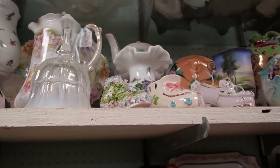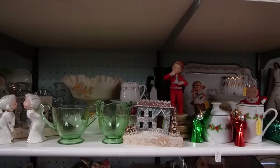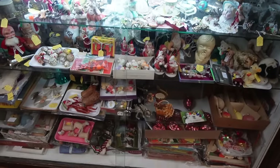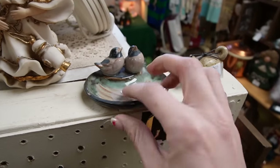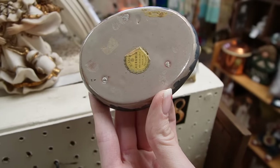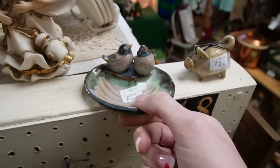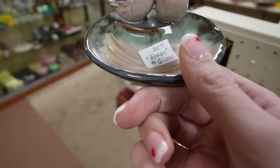Here's a little German elfin ware shoe. I love the Christmas stuff here — it's so great. Here's a darling little bird trinket dish. What is that? Oh, it's made in Denmark! I did not know that when I picked it up, but I absolutely love the little birds. They're very sweet. I think I'm going to grab this — only $6.